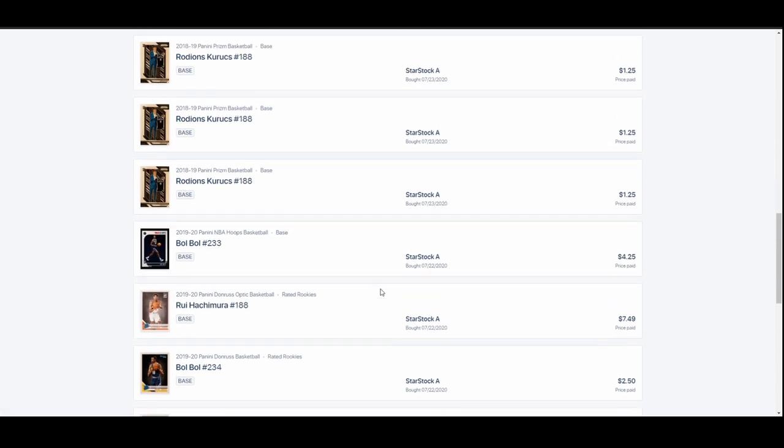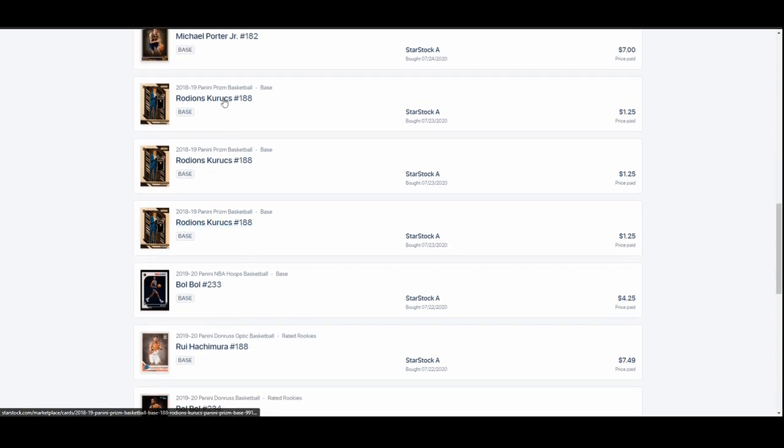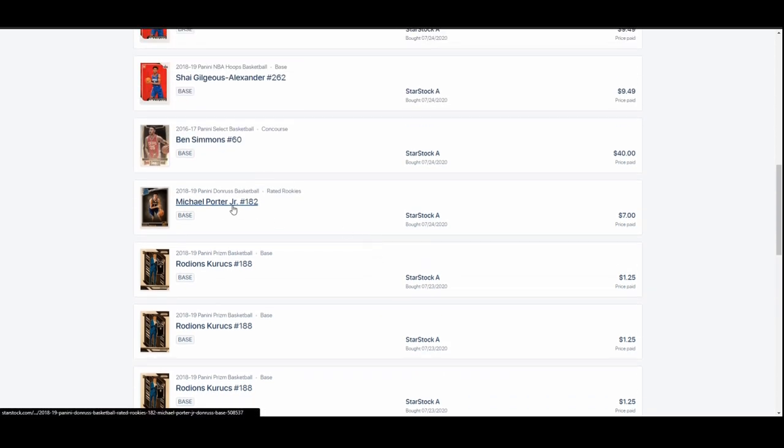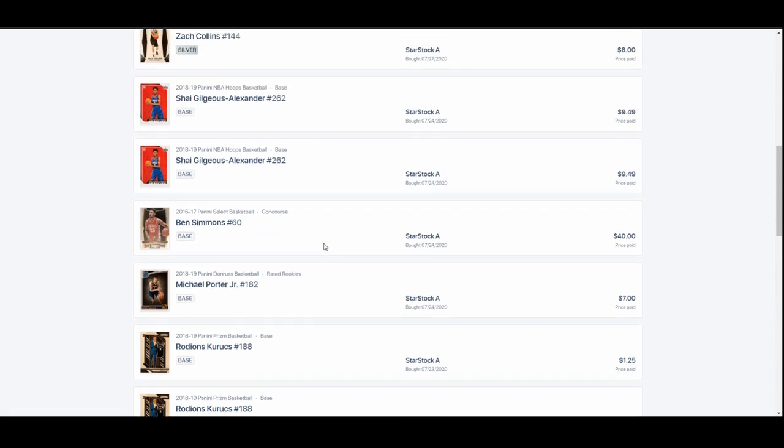I saw the buzz on social media, hopped on here, bought a bunch of $2 cards, spent a total of about $15-$20, posted them at a much higher price, and they sold. The key was I bought out all the low-priced inventory, and the next seller above me was at $10. So I priced mine at $8.99, undercut him, and it all sold by the time the game was over. Once all the BulBuls sold, I had about $55 in my account.